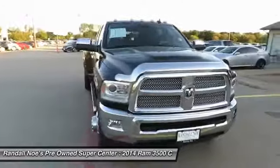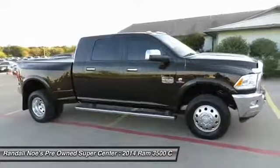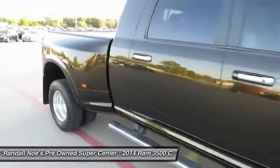The 2014 Ram 3500 is a solid option for truck buyers in need of hauling capacity and serious towing. With names like Hemi and Cummins under the hood, there is plenty of muscle to back it up.